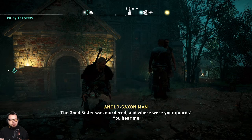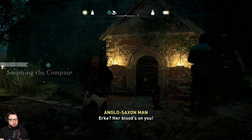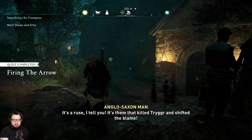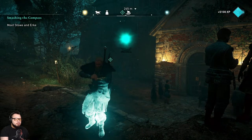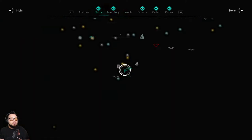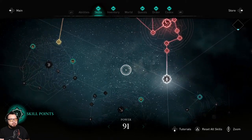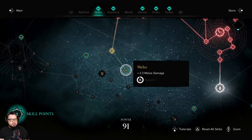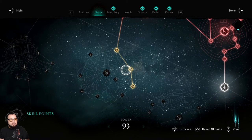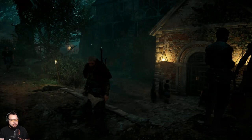Final dialogue: 'The good sister was murdered — and where were your guards? Her blood's on you.' — 'It's a ruse, I tell you.' Mission complete — shifted to blaze. Two more skill points earned. The streamer notes: 'I'm finally at the recommended level for these missions.' Thank you for watching.